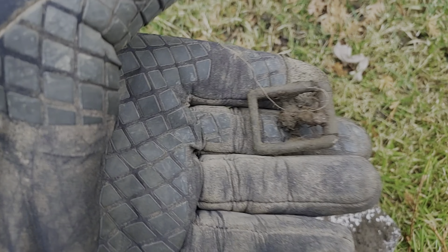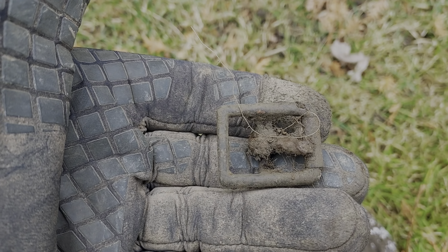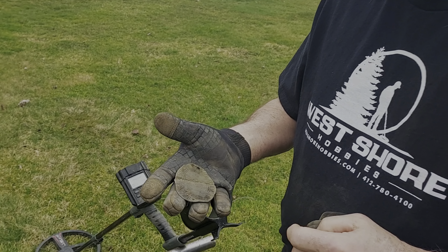My first find — it's already out on the shovel — got myself a nice little buckle. Dave got a super cool relic find here.